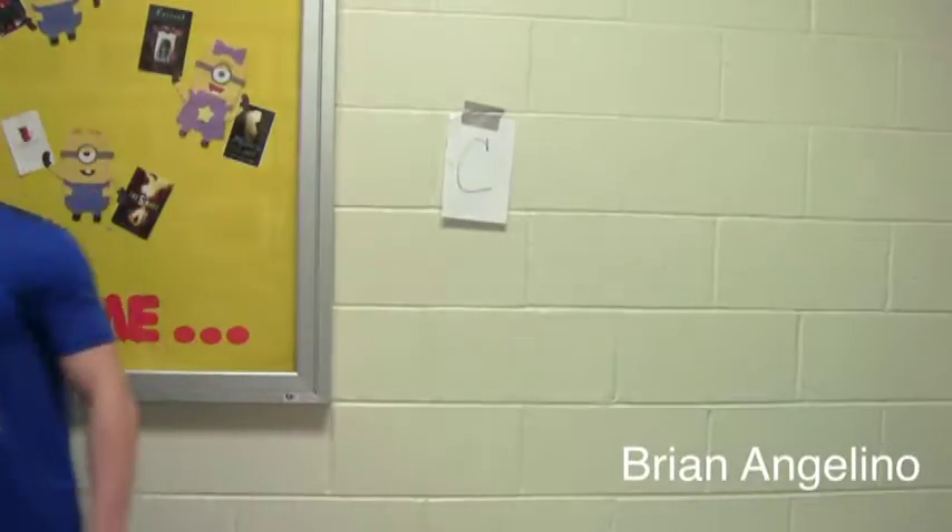Let's go. I found it. The letter D. Nice work. Mission accomplished.